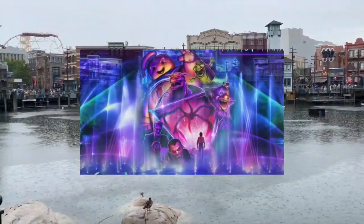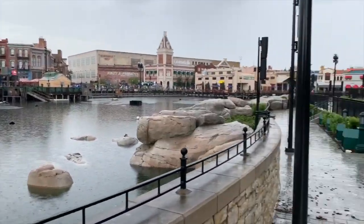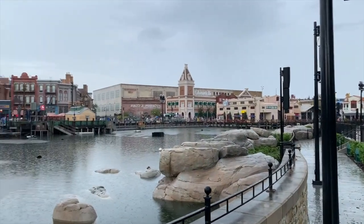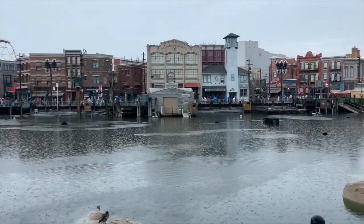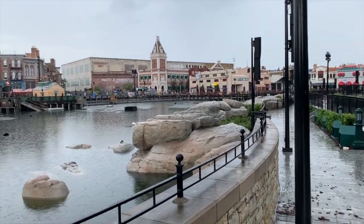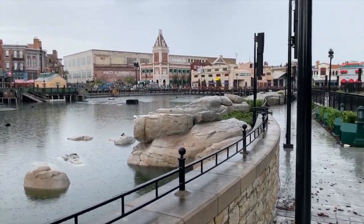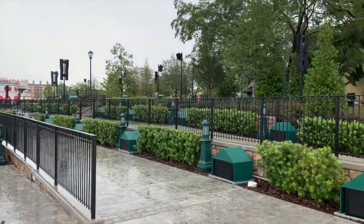I recommend getting here early to get a good spot. I'm pretty sure it's gonna be a 360-degree view — you can watch from this angle or from the other side. That's the big announcement that happened today as I'm recording this, and there's still a lot more Halloween things to check out.